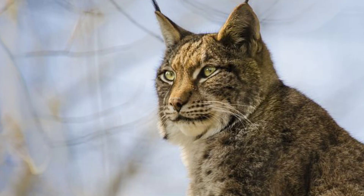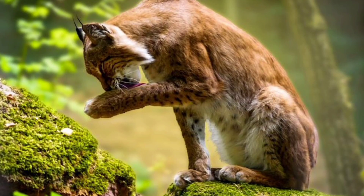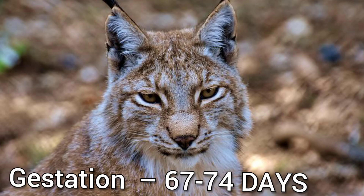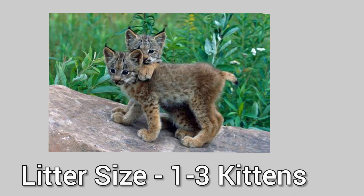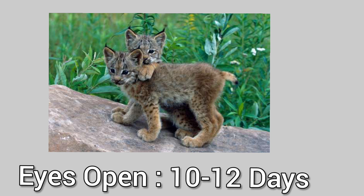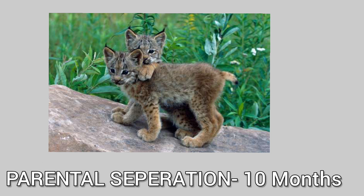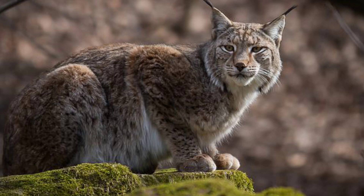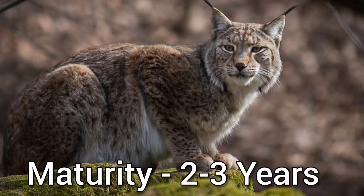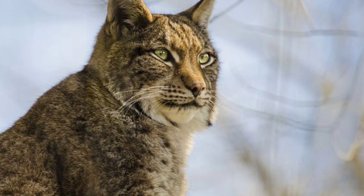Lynxes are solitary and escape threats through camouflage from stronger enemies like tigers. A lynx would demolish a fox or coyote in a one-on-one fight, though they try to avoid dangers through high agility. After 67 to 74 days of gestation, the female gives birth to 1 to 3 kittens weighing 230 to 430 grams, which open their eyes 10 to 12 days after birth and become active within 8 weeks. Cubs become independent at 10 months and mature after 2 to 3 years. Their wild lifespan averages 3 to 17 years. Lynxes mark territories by urinating.